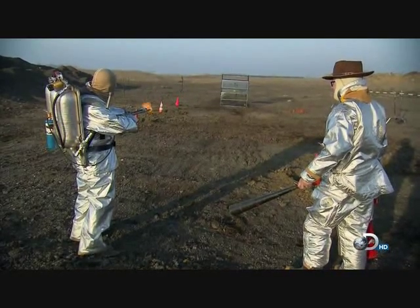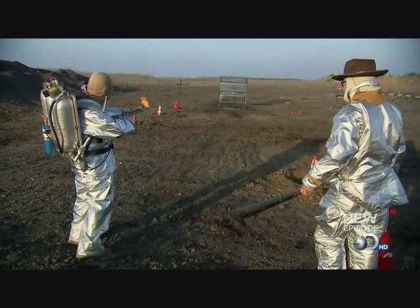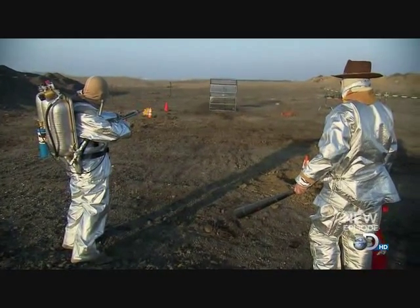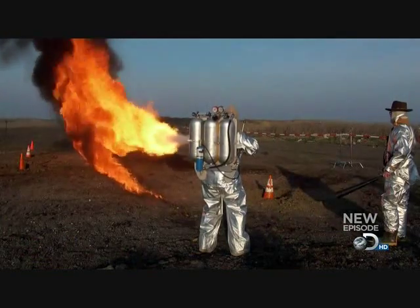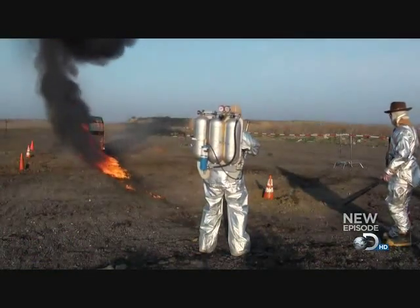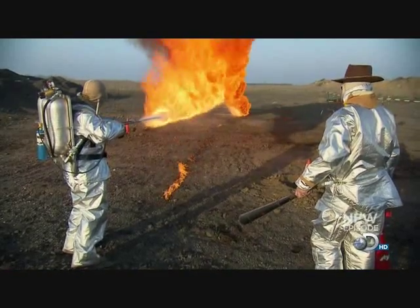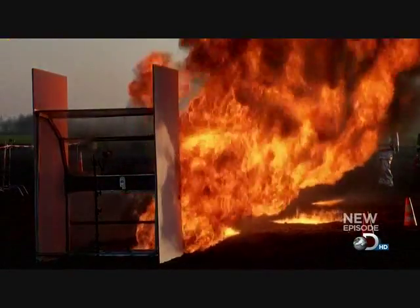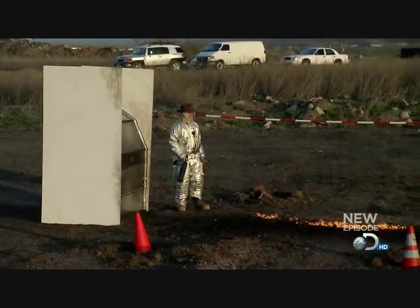Glass house flame test — first in three, two, one. That looked like it might keep me safe. It looked good. Well, the device is working perfectly. The flame looks exactly like it does in the clip that we're trying to replicate, and the glass house seems to be holding up just fine, so I think Adam's going to be safe. I think that worked beautifully.